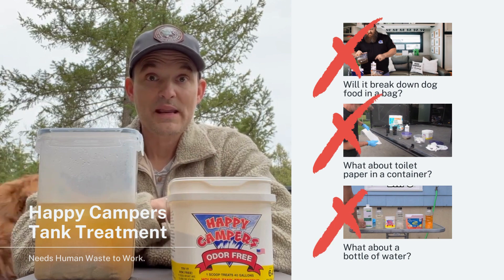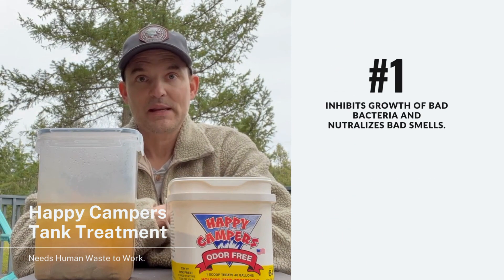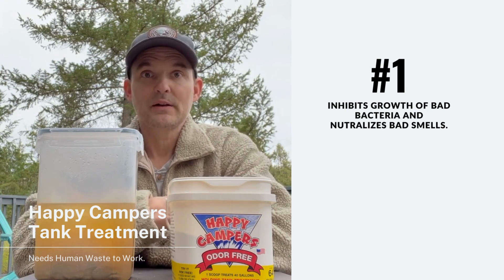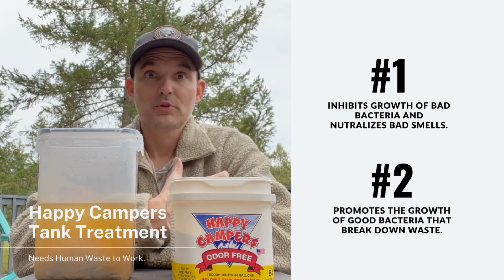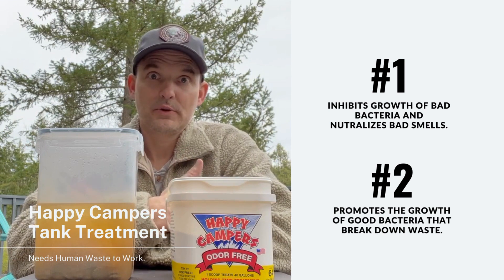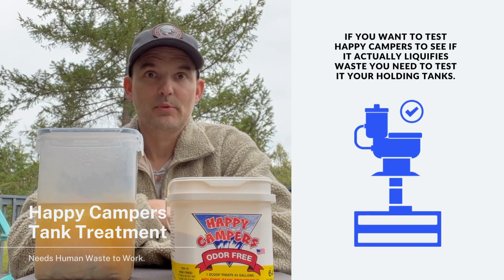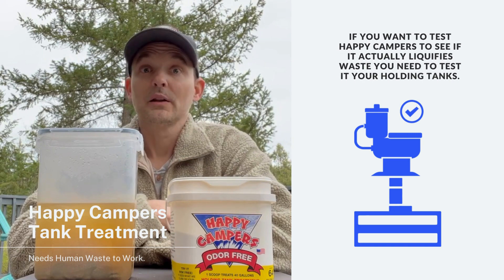When the human waste enters the tank, Happy Campers goes to work. The nutrients in Happy Campers do two things: one, prevent the bad bacteria that cause that horrible odor, and two, promote the growth of the good naturally occurring bacteria in human waste, which breaks down solids. So if you really want to test Happy Campers, test it in your holding tank with human waste. Let's take a look.